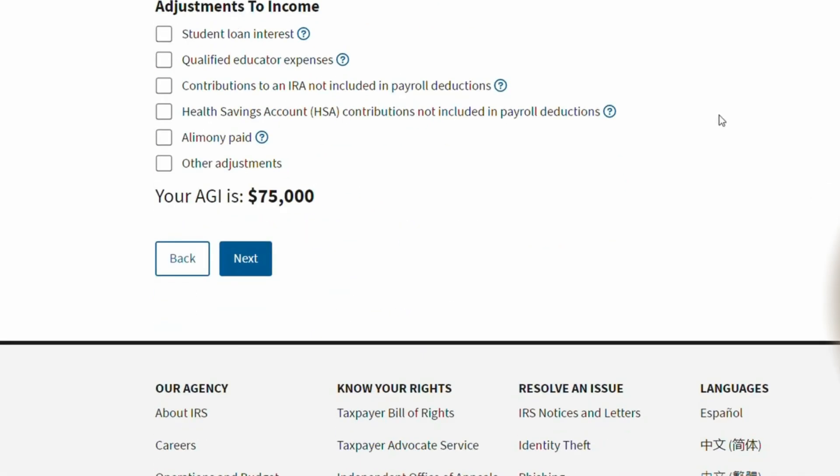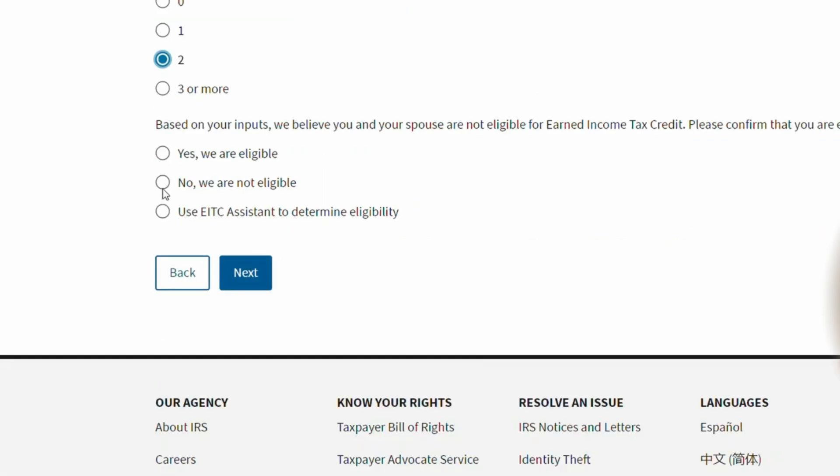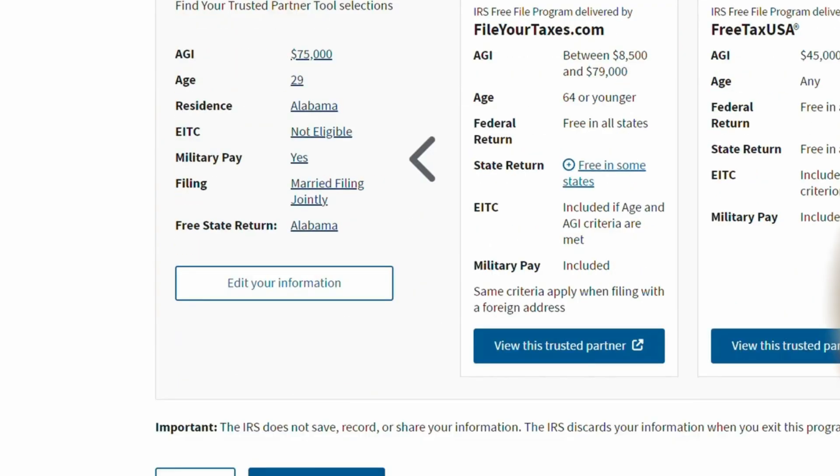Am I eligible for the earned income tax credit? I already know that based on making $75,000 in this situation, that's a lot of income to be eligible. But I'm just going to say I have two dependents, and I'm going to say no, I know I'm not eligible. So moving on. And now this is where it's actually giving us the IRS Free File online results — these are the different tax programs you're actually eligible for. So go file your taxes.